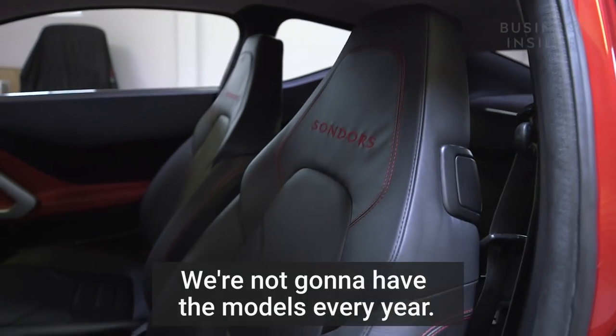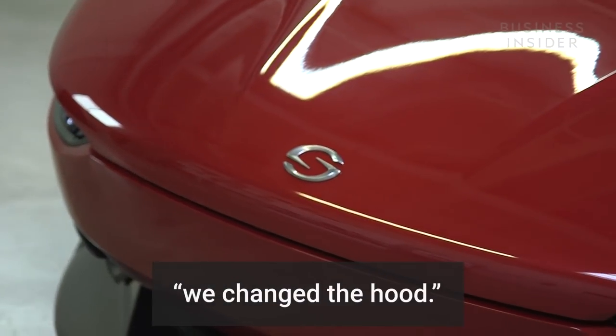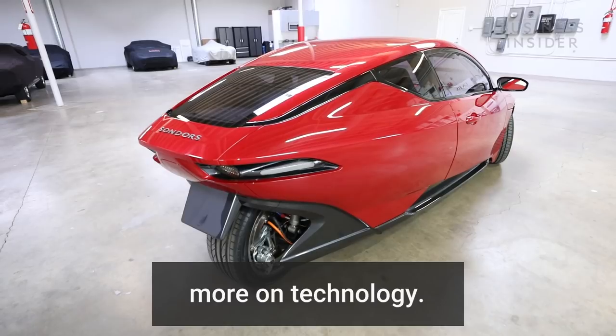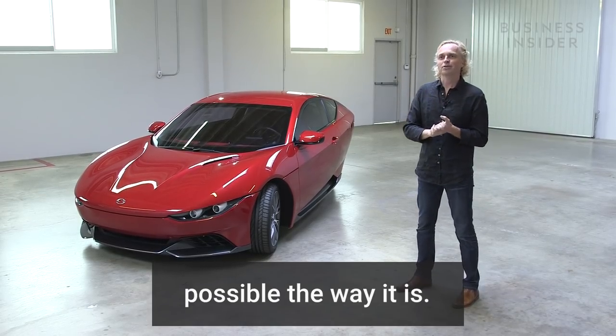We're not going to have new models every year — we changed the fender, we changed the hood. We want to keep this focused more on technology and just keep the look for as long as possible the way it is.